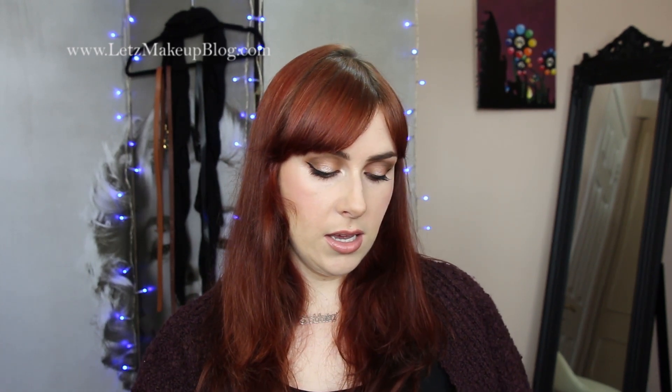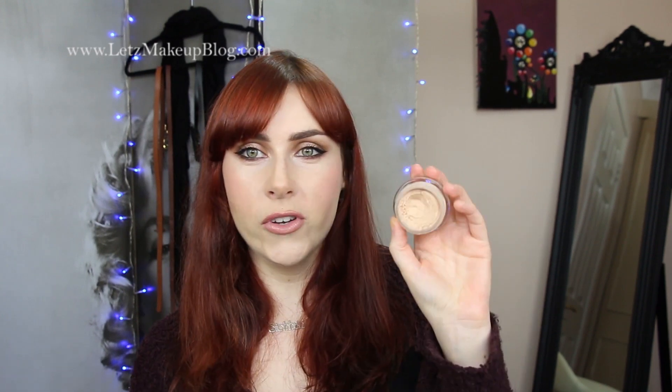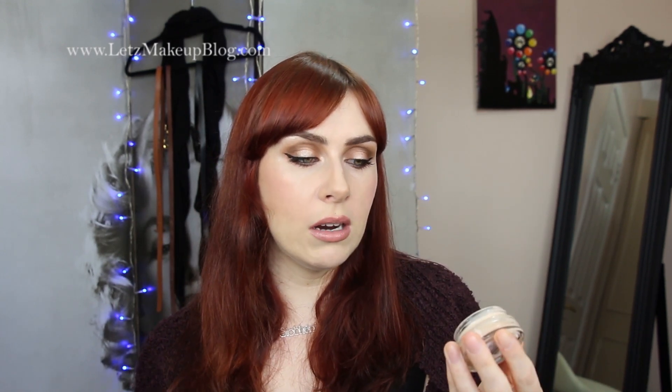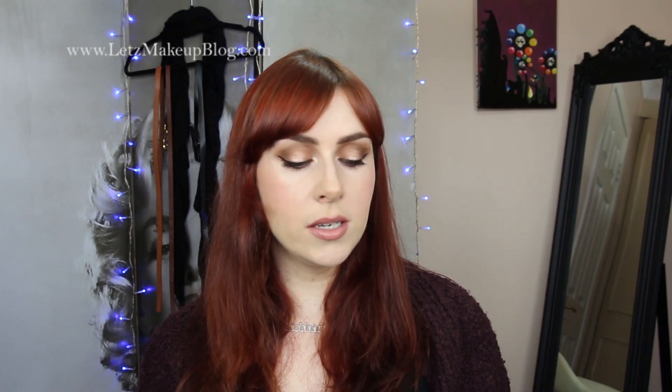The last Max Factor foundation is the Whipped Cream Foundation in light ivory number 40. I had very little expectations because I assumed it would be like the dry mousse foundations from the past that never blended well and always stuck to dry areas — but this isn't like that at all. It goes on like a cream, looks like a mousse, it's whipped and very light, and gives a lovely flawless finish. Anytime I've worn it I always get compliments on my skin. None of these are very heavy coverage — the heaviest is the first one. This is medium, but they're all buildable.